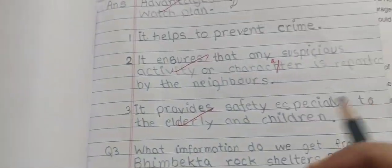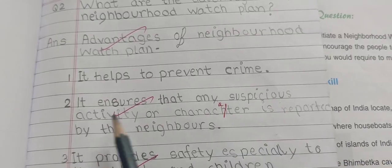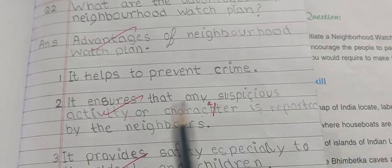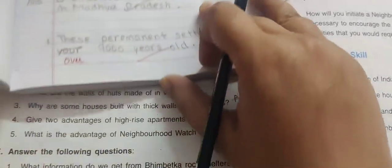What is the advantage of a neighborhood watch plan? It helps to prevent crime. It ensures that any suspicious activity or character is reported by the neighbors. It provides safety especially to the elderly and children.